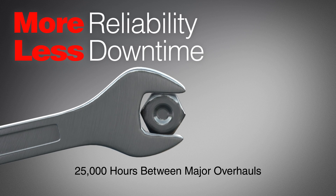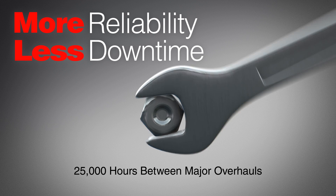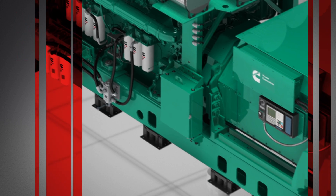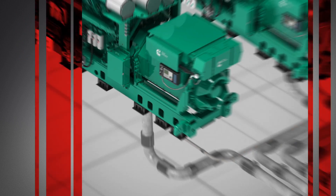Our enhanced design takes service into account to make it faster and easier, so you'll spend less time maintaining your generator sets. And our biggest ever generator is part of a perfectly integrated system.